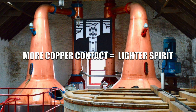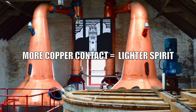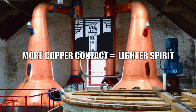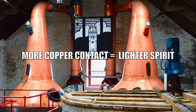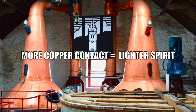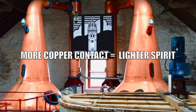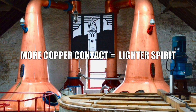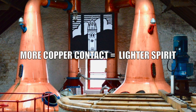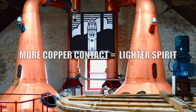More copper contact results in a lighter spirit. Worm tubs and shell and tube condensers have an impact on new make spirit character, as the interaction between alcohol vapor and active copper helps determine whether a new make spirit is light or heavy. The longer the interaction between the spirit and the copper in a still and the condenser, the lighter the spirit will be.